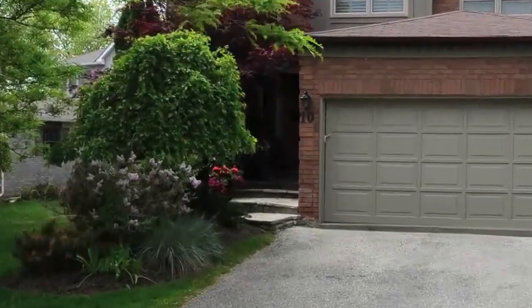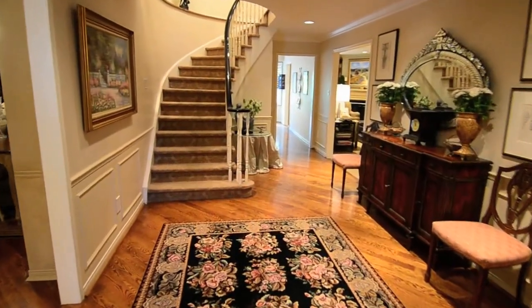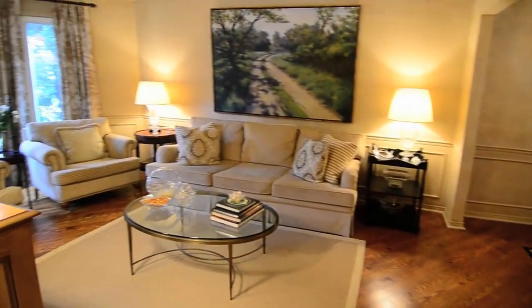10 McDougall Court is a detached brick home in the City of Vaughan in York Region. Elegantly finished, rich attention to detail can be found throughout the main floor.